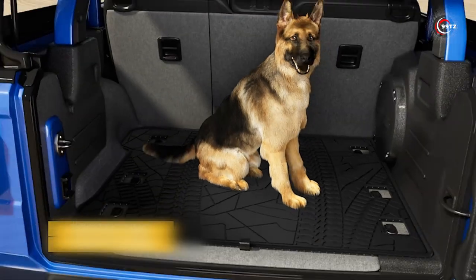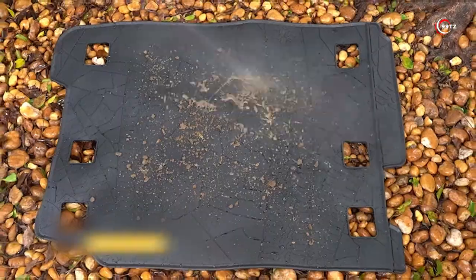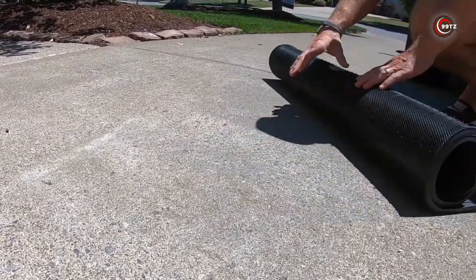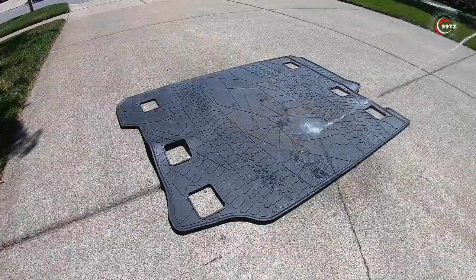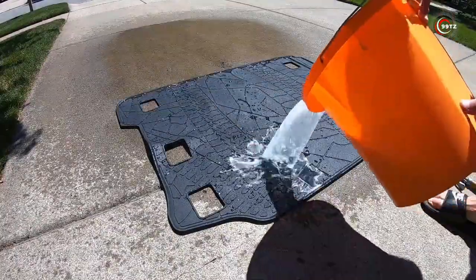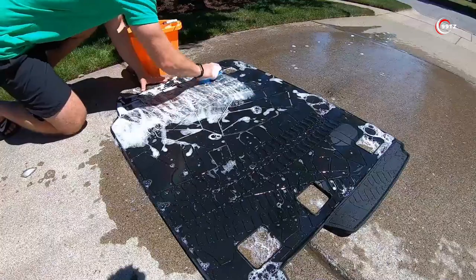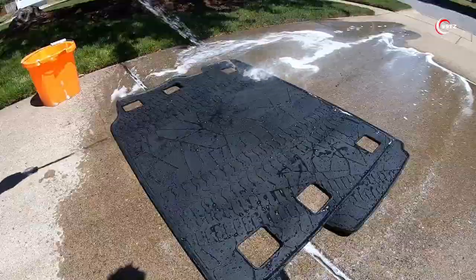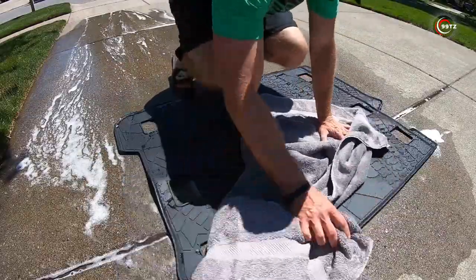Made from durable materials, this mat can withstand the toughest challenges, whether you're hauling groceries, camping gear, or tools. And the best part? It's incredibly easy to clean — just wipe it down and it's ready for your next adventure. Don't settle for less. Protect your Jeep's cargo area with the All-Weather Guard Trunk Mat by Joy Tutus today.